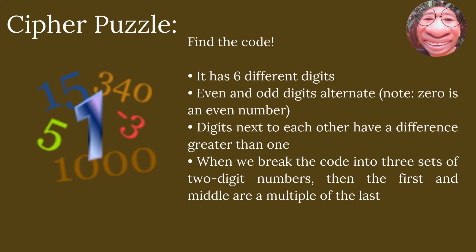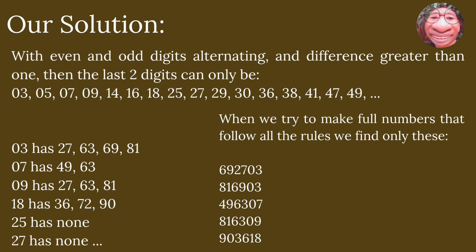First game for level three, Cyber Puzzle — Find the Code. The code has six different digits. Even and odd digits alternate. Note: zero is an even number. Digits next to each other have a difference greater than one. When we break the code into three sets of two-digit numbers, the first and middle are multiples of the last. With even and odd digits alternating and difference greater than one, the last two digits can only be: 03, 05, 07, 09, 14, 16, 18, 25, 27, 29, 30, 36, 38, 41, 47, 49.